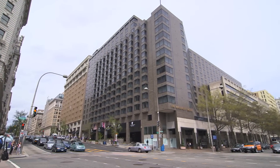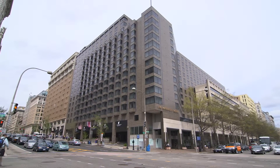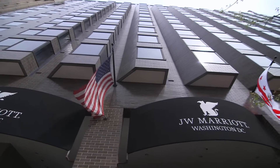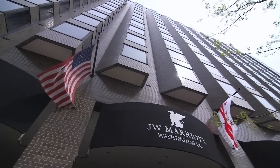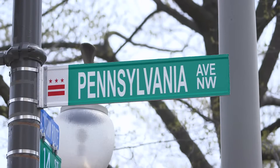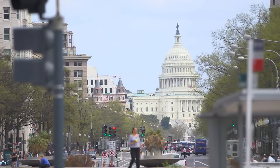Marriott International is a leading hospitality organization with 4,000 hotels across 79 countries. JW Marriott is the flagship hotel, sitting on Pennsylvania Avenue — a very prestigious address. The long-term objective of Marriott International is to reduce energy consumption by 20 percent by year 2020.